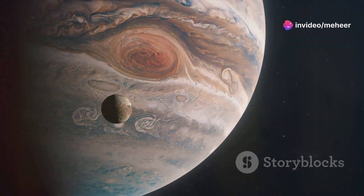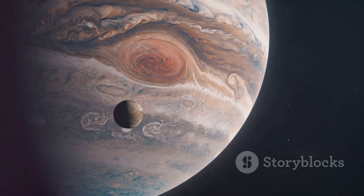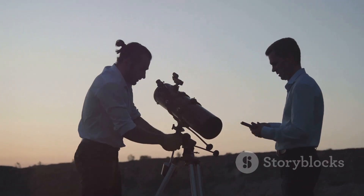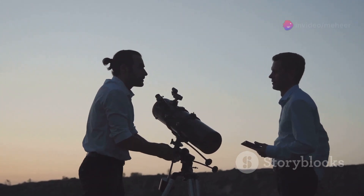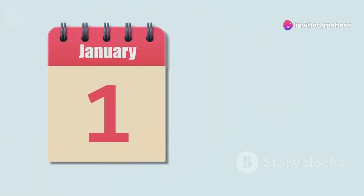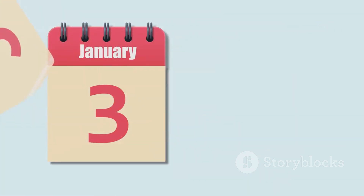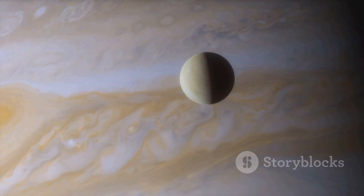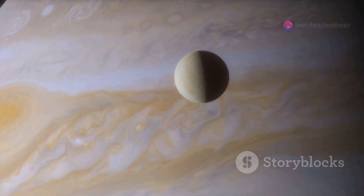Perrine was particularly interested in Jupiter, the largest planet in our solar system. He spent countless nights peering through the observatory's telescope, meticulously observing Jupiter and its surroundings. On January 5th, 1905, Perrine's patience and dedication were rewarded. While examining photographic plates he had taken of Jupiter, Perrine noticed a faint object near the gas giant.